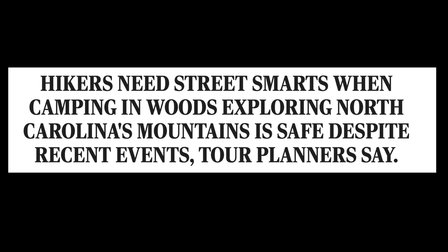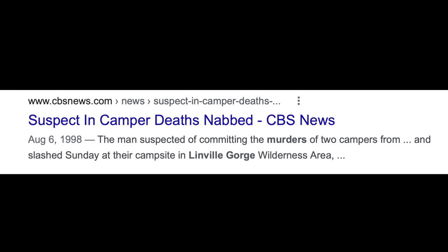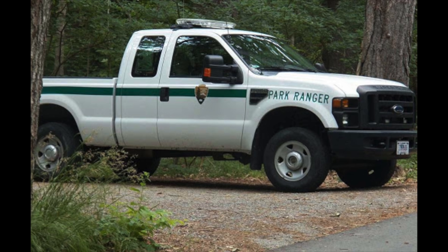Something else to think about in remote areas is violence. With the Pisgah National Forest as an example — take the Linville Gorge area, where countless murders have taken place. A few years ago somebody was decapitated, and at some point someone went through a campsite and killed a couple of people. You're in a remote area, violence happens, there are crazy people out there. You need to be prepared to take care of yourself because you are way out in the middle of nowhere — the odds are you will not see a park ranger or any sort of law enforcement.